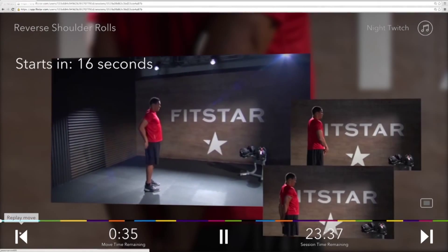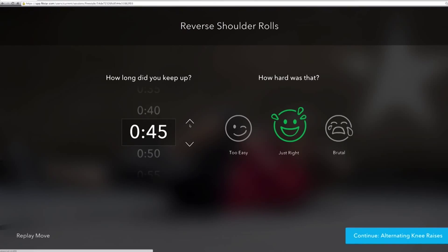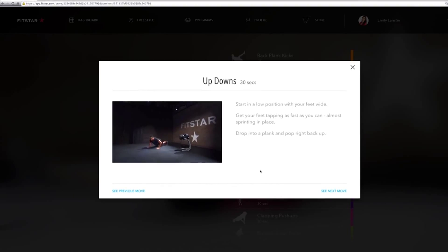If you don't think you have the money to hire a personal trainer, think about the FitStar personal training app. Each workout is individualized and has great video tutorials for beginners.